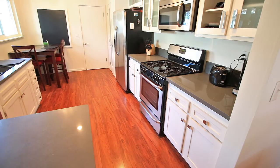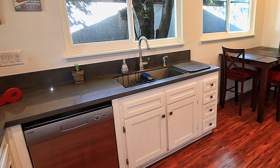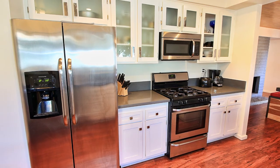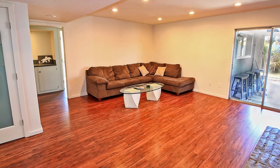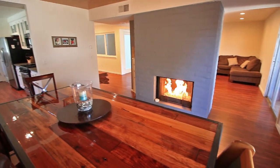This beautiful home has a completely updated modern kitchen, with great Caesarstone countertops and new stainless steel appliances. The home offers an open floor plan with a 2-way fireplace for the living and dining areas.